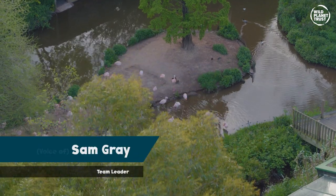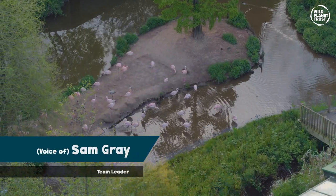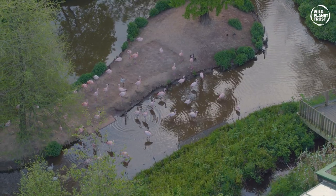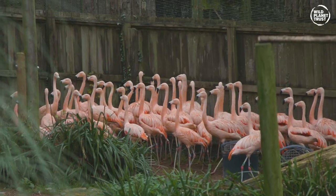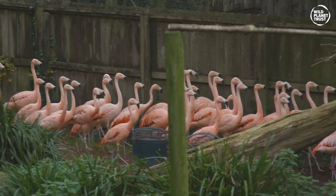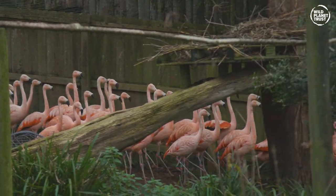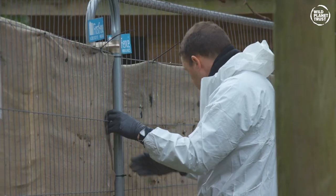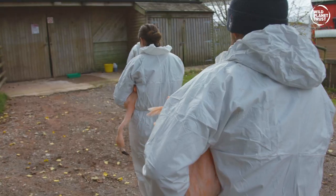In August we moved our flock of 52 Chilean flamingos off the lagoon as a precautionary measure to reduce the risk of contracting avian influenza, also known as bird flu. We previously moved our birds from the lagoon to a netted area we call Enclave. This was suitable short term, but now with the colder conditions they will be housed in the ranch until spring.